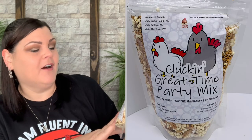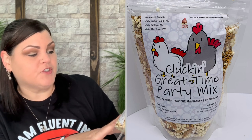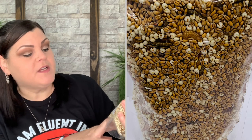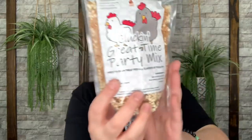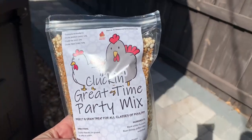Here's the next item. It says Clucking Great Time Party Mix — an insect and grain treat for all classes of poultry. It contains black soldier fly grubs, river shrimp, puffed millet, and wheat. Let's go ahead and give them a Clucking Great Time Party Mix.